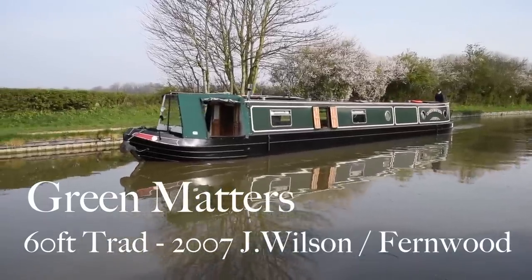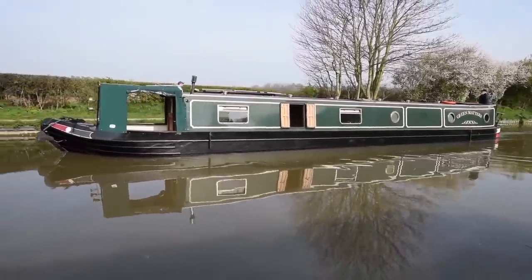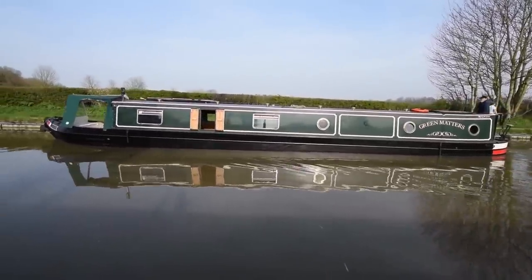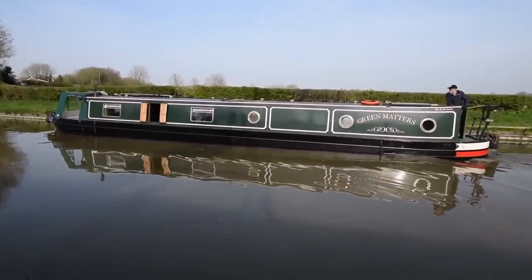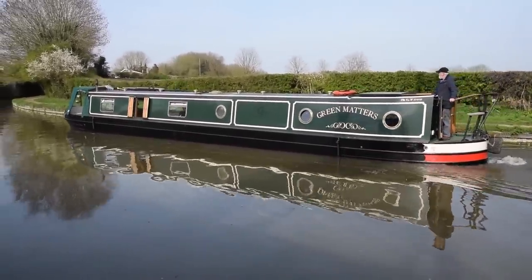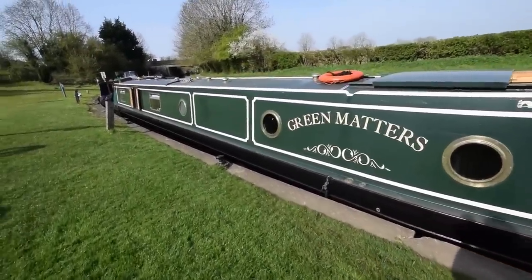This is Green Matters. She's a 60-foot traditional style narrowboat built in 2007 by the highly regarded Jonathan Wilson and the wonderful fitter outers Fernwood. She's in lovely condition. She's just been blacked April 2020 — there are photographs of that on the website. Six new anodes were put on her. She's been serviced every year and the last service was October 2019. Fernwood do a lovely job, as you'll see as we go through. The paintwork is in good condition.